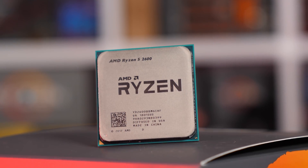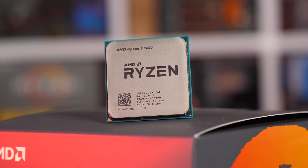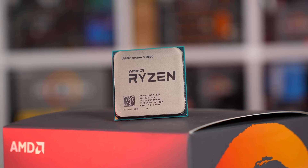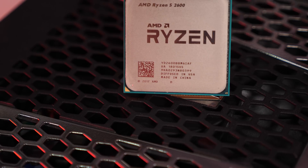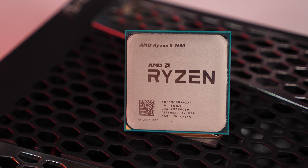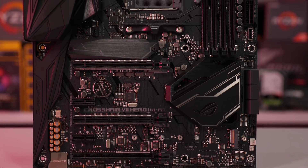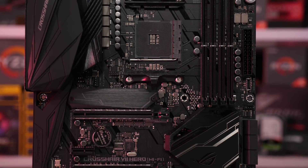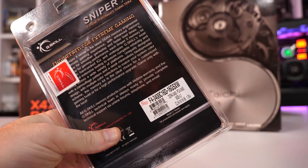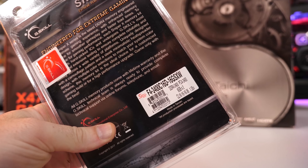As good as it is seeing Ryzen achieve such impressive performance boosts in games, let's not get too carried away. The most affordable Samsung B-Die modules I'm aware of retail for about $200 US for a 16GB kit, and Intel processors can achieve the performance shown in this video with $160 US memory — a $40 US saving. If you're going to be realistic about this, you have to take that cost into consideration.